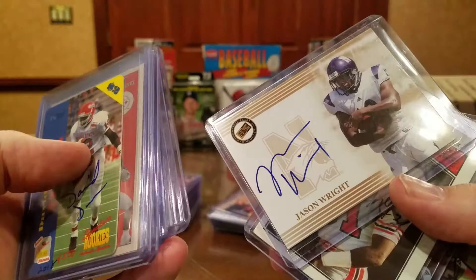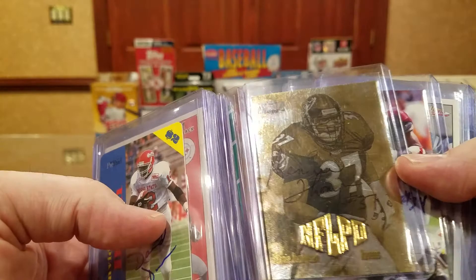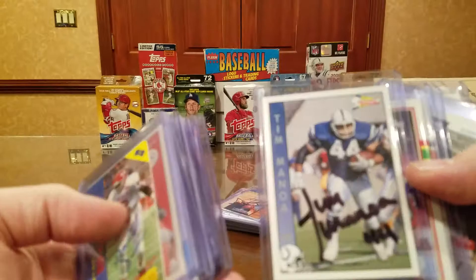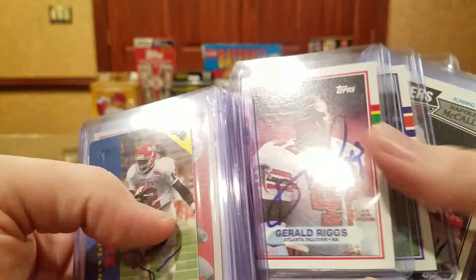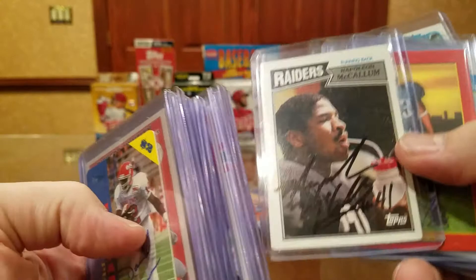Jason Wright. William Andrews — I don't have him in my collection, I always wanted to get him. Michael Bush, Louisville Cardinal. Albert Bentley. Benny Thompson. Kevin Bowie. Tim Manoa. Looks like Mike Alstott. Gerald Riggs. Lorenzo Hampton, Michigan State. Florida. Napoleon McCallum from Navy.